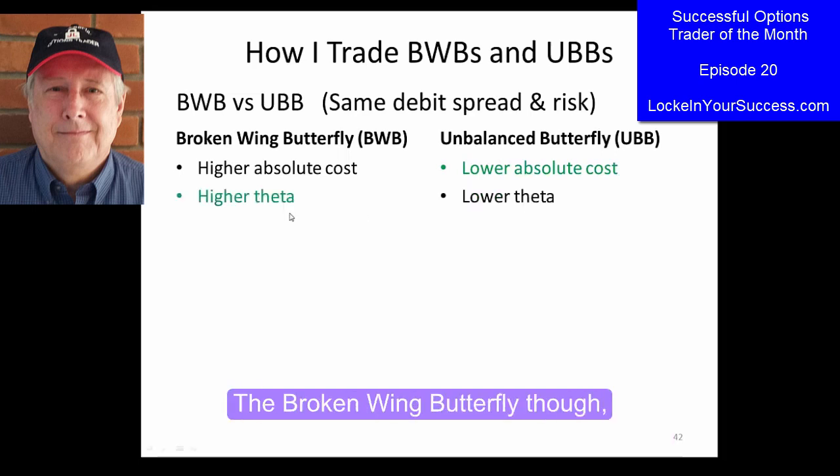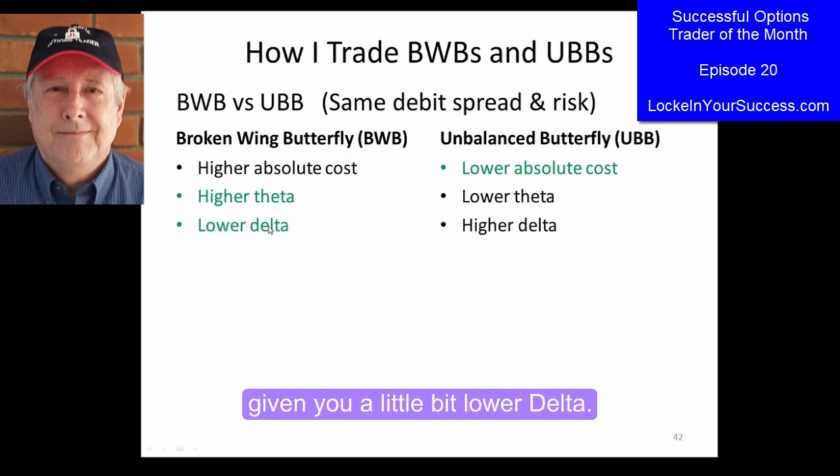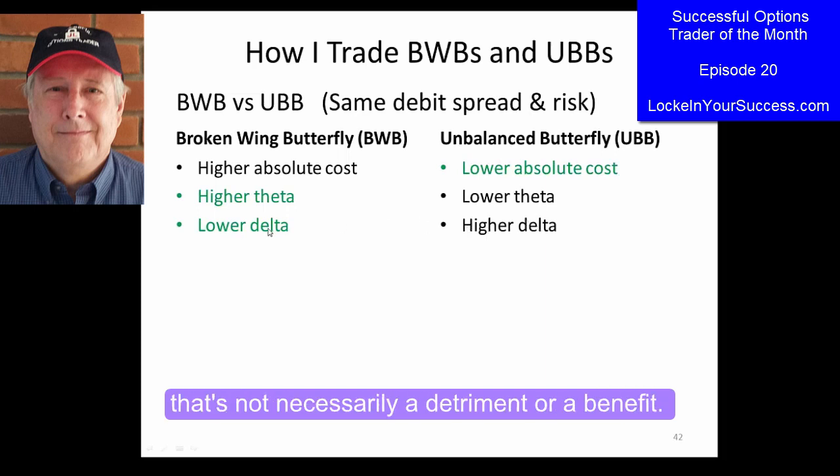The broken-winged butterfly gives you a little bit higher theta for the amount of risk that you're putting on. The broken-winged butterflies have given you a little bit lower delta. The unbalanced gives you a higher delta — that's not necessarily a detriment or a benefit. You might want to limit it one way or the other depending on what the market is. In some cases, if you want a little more delta, you might go to the unbalanced because you want a more positive delta.